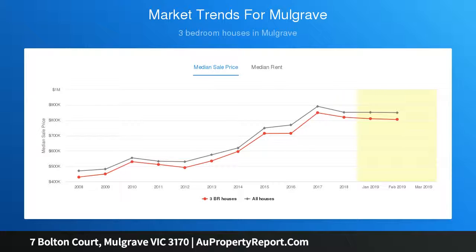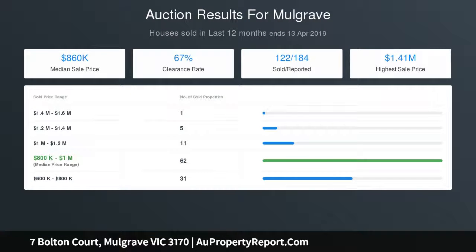theater room sits on the upper level, along with four of the five robed bedrooms. The master features picturesque views, a balcony, his-and-hers walk-in robes, plus an ensuite supplemented by a dual vanity family bathroom and powder room.